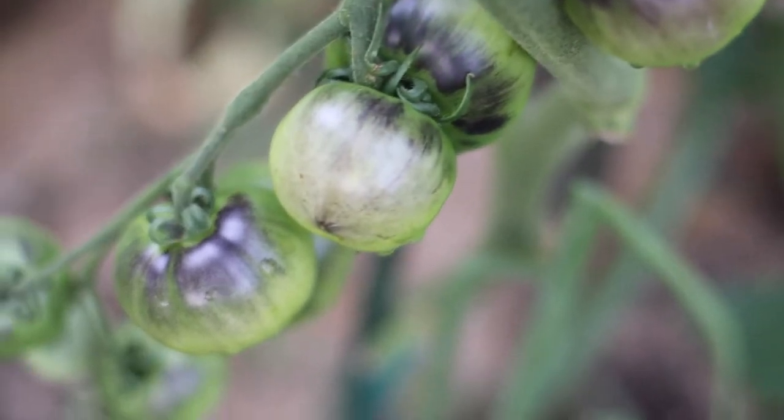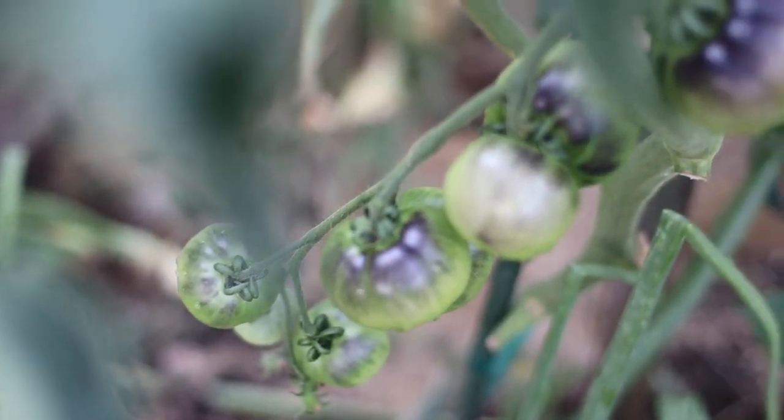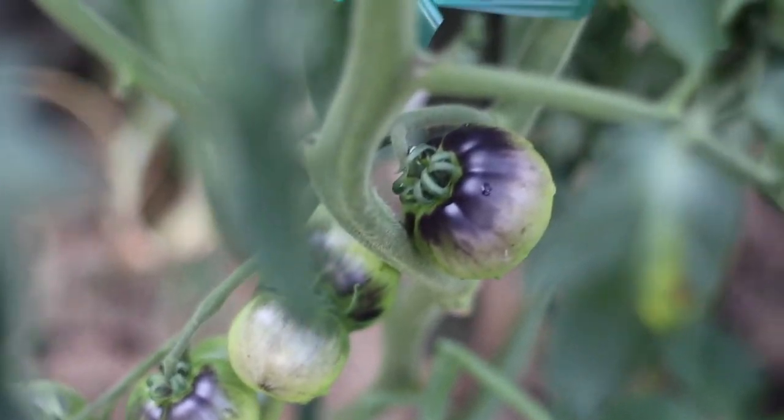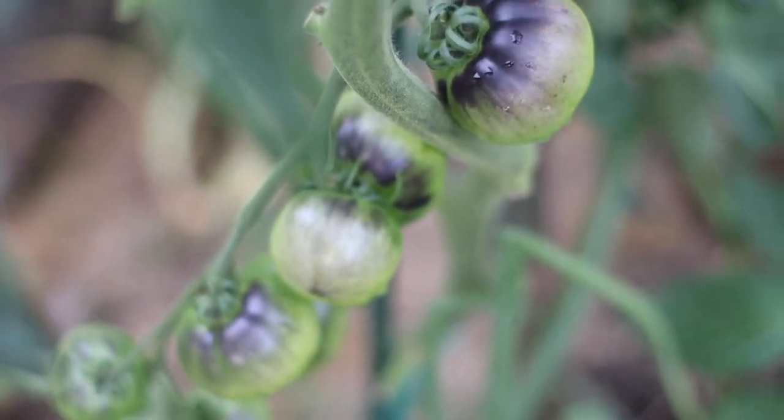The black beauty has nice purple shoulders, dark purple shoulders. There's also blue beauty and one called lucid gem, and they also have blue shoulders, but I'm going to go ahead and guess the black beauty.